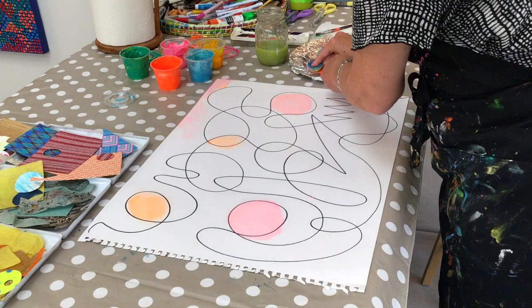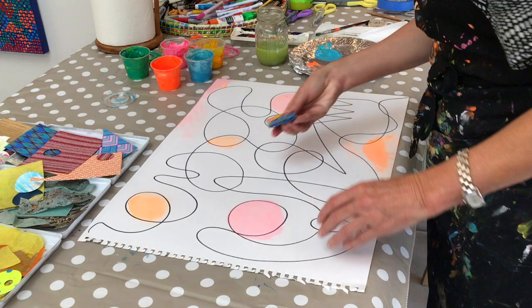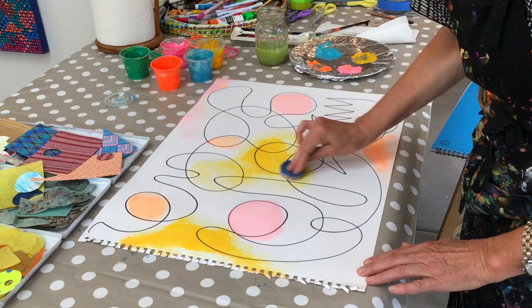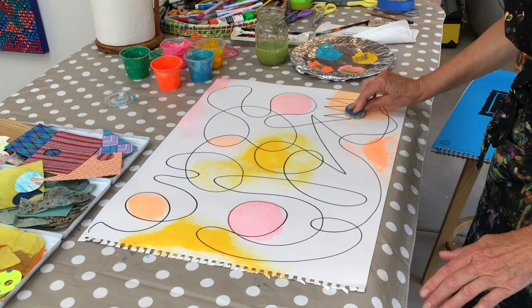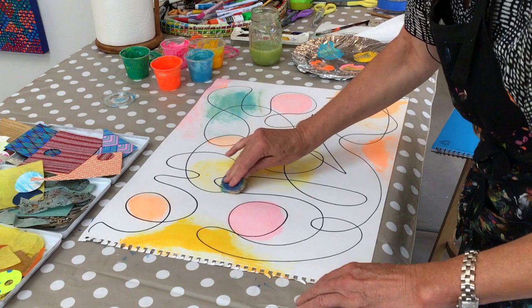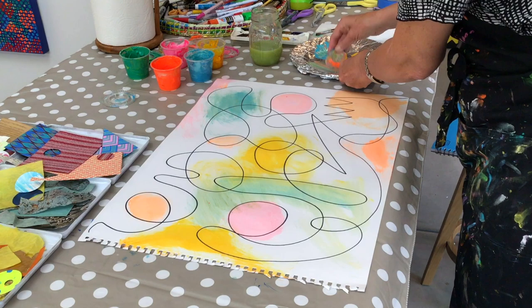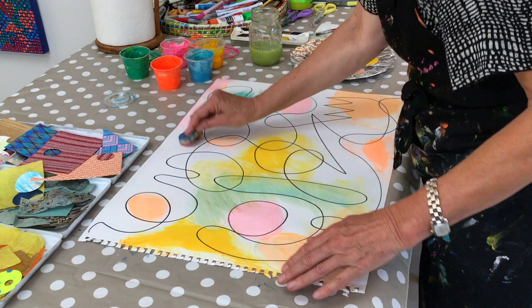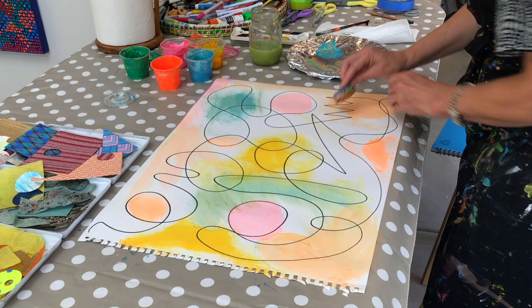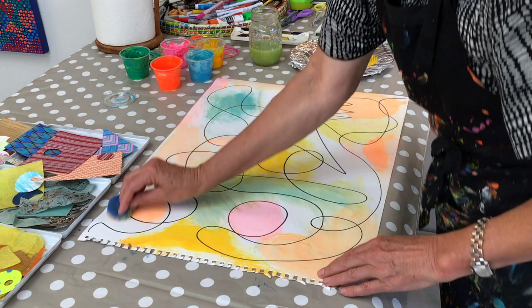I'm just very loosely putting the paint on and rubbing it in. If it gets dry, you can just add a little bit more water. You can mix the colours and very quickly put down some colour that you can work into. I like working with a sponge — it's very quick and you can spread the paint out. So that's stage two of take a line for a walk — now you have a colour base.